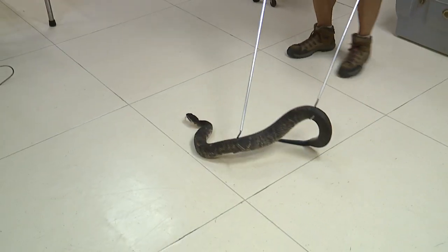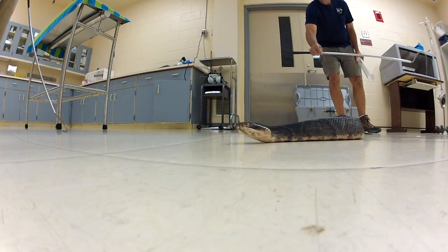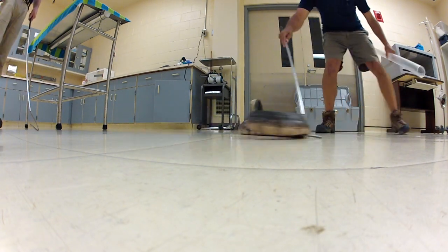The personality of this particular cottonmouth is a little interesting. As soon as zookeepers removed it from the box, I understood why Dustin Smith described the cottonmouth that way. It was feisty.